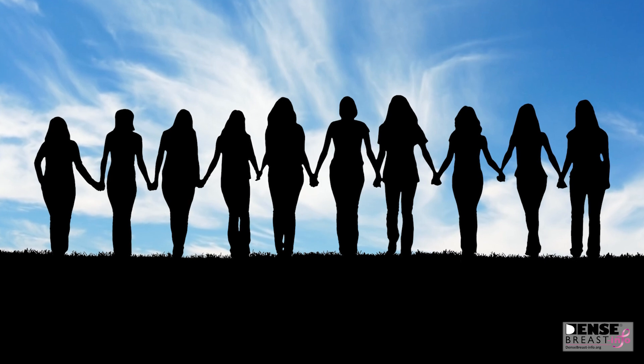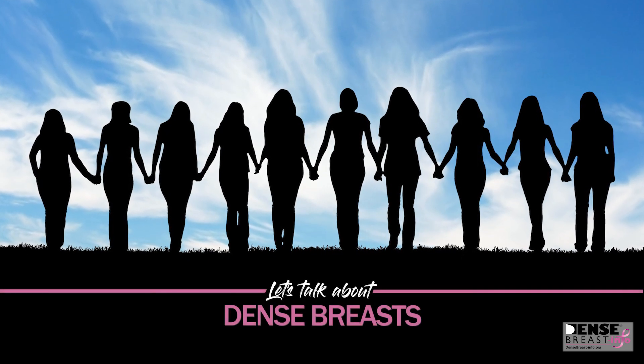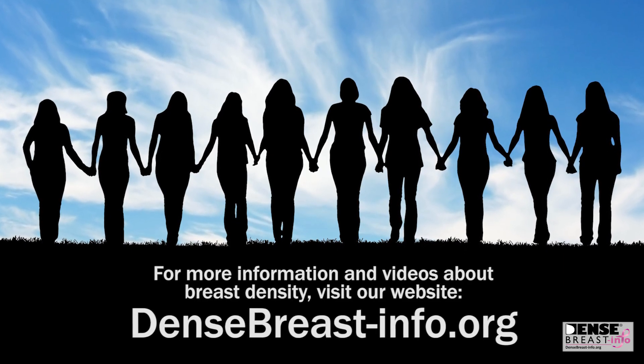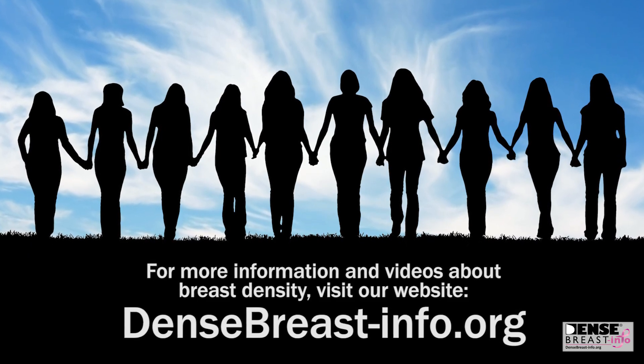Understanding density is an important part of your breast health. This video is part of the Let's Talk About Dense Breast series. For more information about breast density, visit our website at densebreast-info.org.